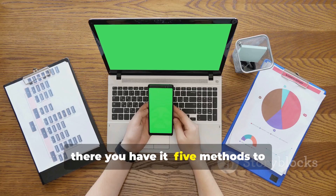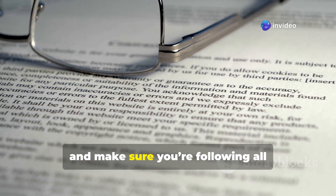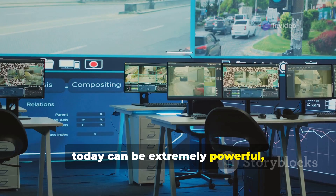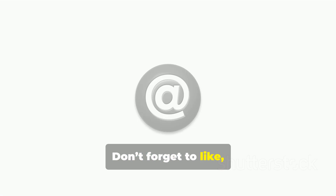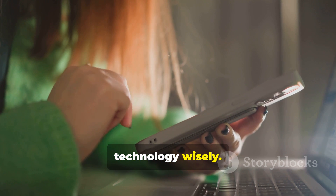So there you have it — five methods to remotely monitor a second device. Remember, always be ethical, respect privacy, and make sure you're following all applicable laws. The tools and services we talked about today can be extremely powerful, but with great power comes great responsibility. Don't forget to like, subscribe, and hit that notification bell for more tips and tricks. If you want more resources, check the video description or pinned comment below. Stay safe and use technology wisely.